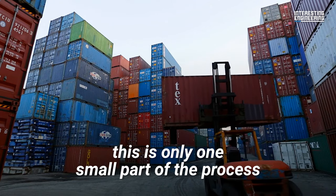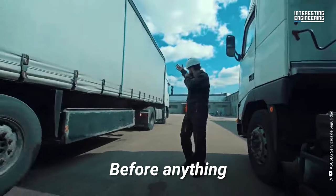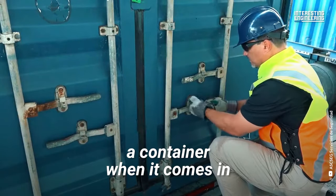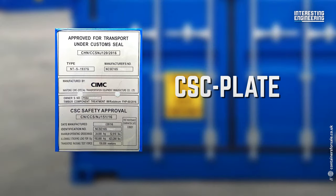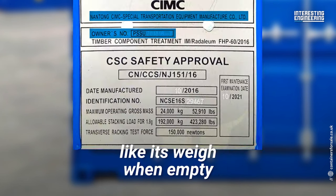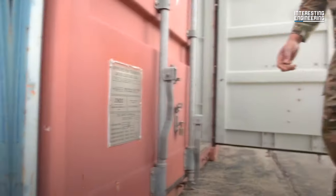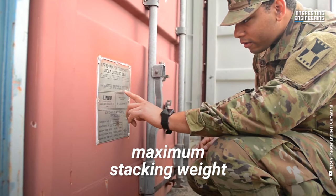However, this is only one small part of the process of sorting containers. Before anything, workers have to carefully inspect a container when it comes in. Usually, the first thing they check is the CSC plate affixed to each container. The plate contains a detailed list of the container's specifications, like its weight when empty, its maximum gross weight, and its maximum stacking weight.